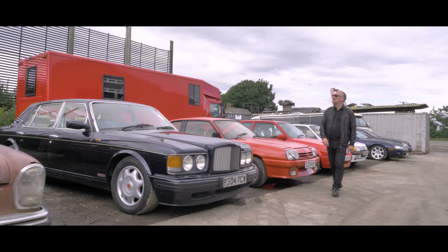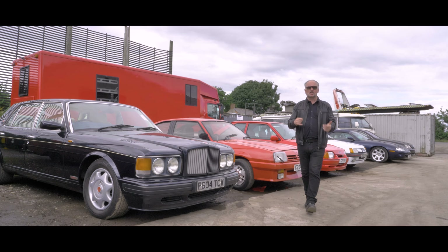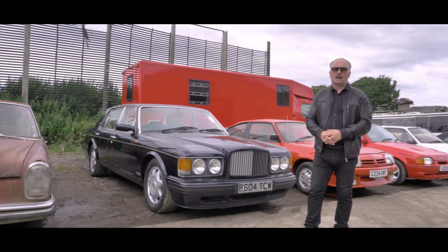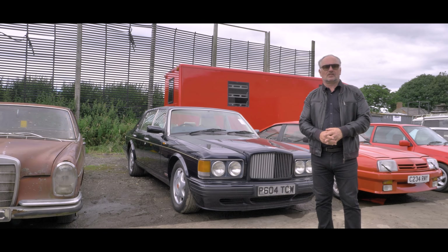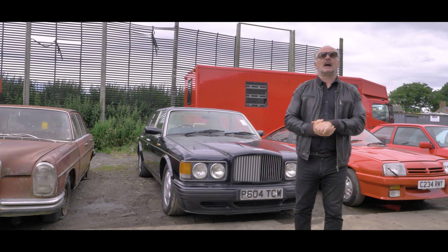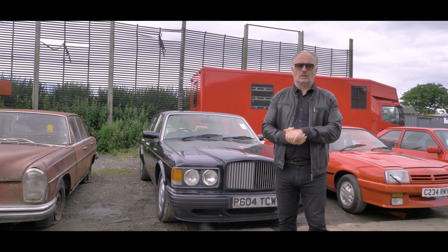Hi, I'm Steve Berry and I'm here in my happy place, or Lancashire as the Ordnance Survey people like to call it. More specifically I am at Asset Realization Services Limited — catchy name.